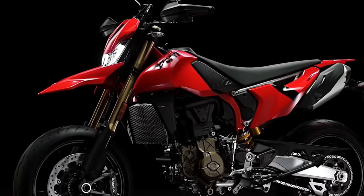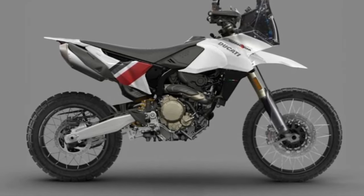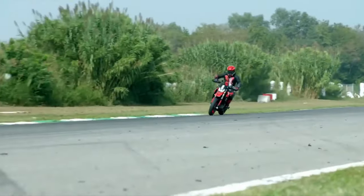Advanced Electronics: Modern riders will appreciate the advanced electronic systems integrated into the Hypermotard 698 Mono Rally Enduro.